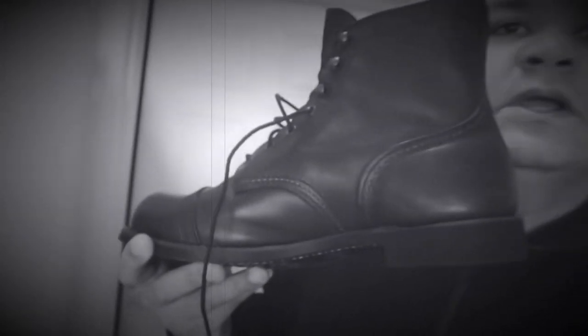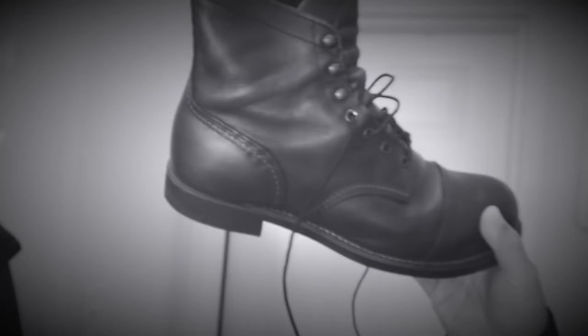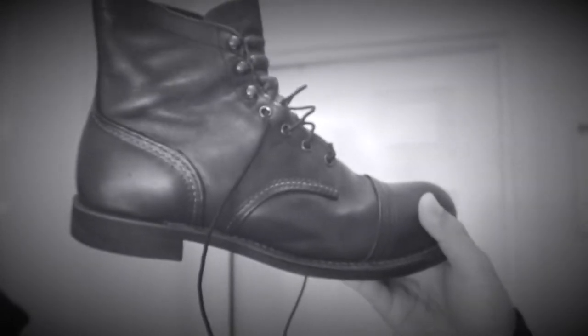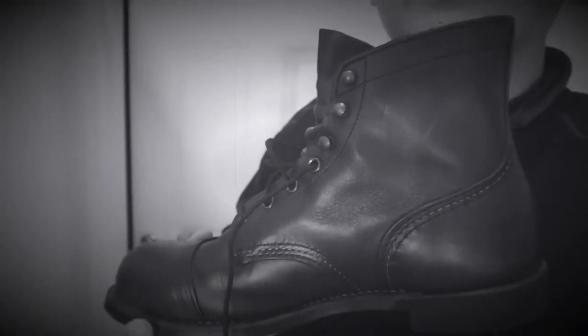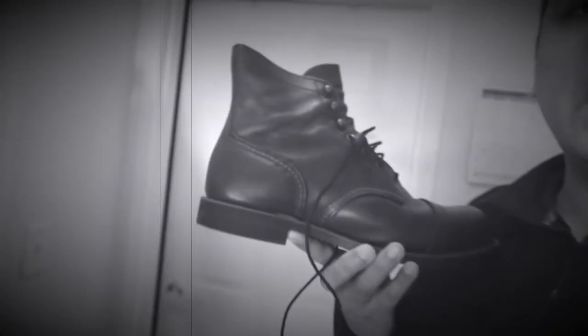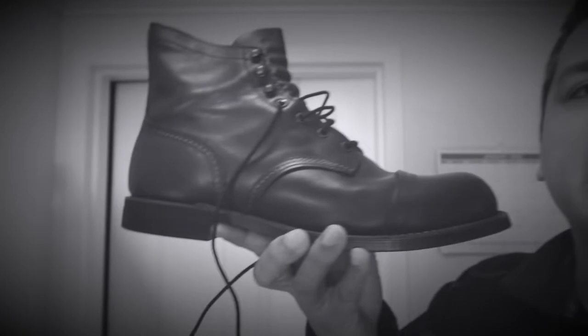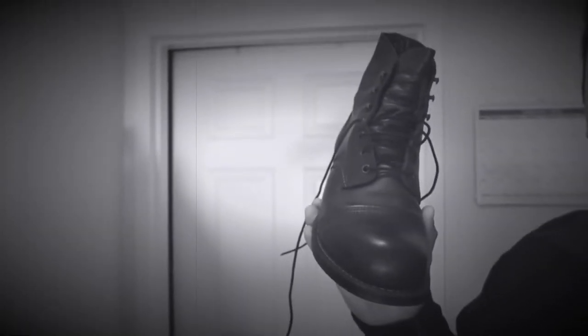The first boot I want to talk about is the Iron Ranger. These are American made and my most favorite of the collection. These need a lot of breaking in, so if you buy them they may hurt your feet at the beginning, but later they will soften up and get extremely comfortable. If you Google Iron Ranger or look at any of my YouTube videos, you will see one of these boots in more detail.